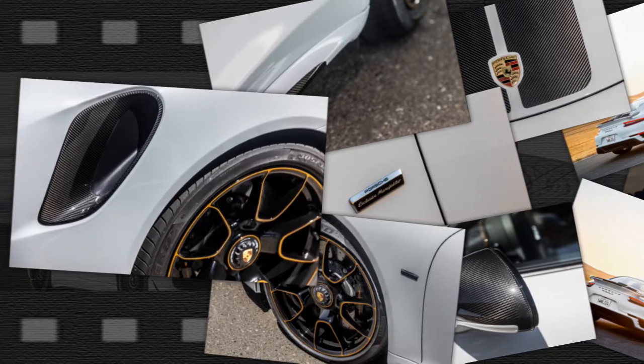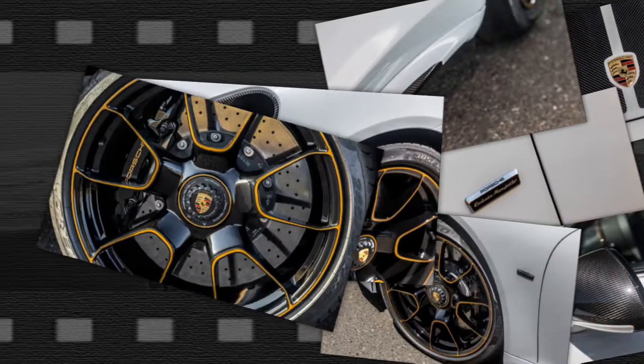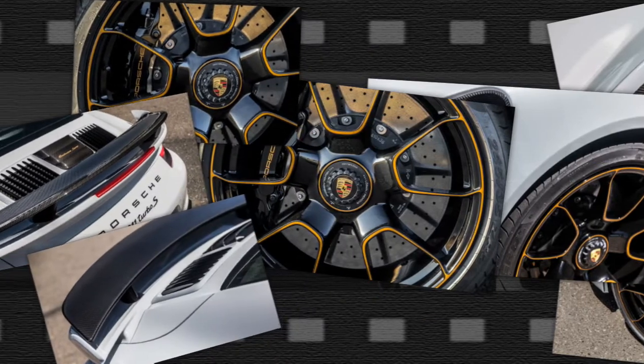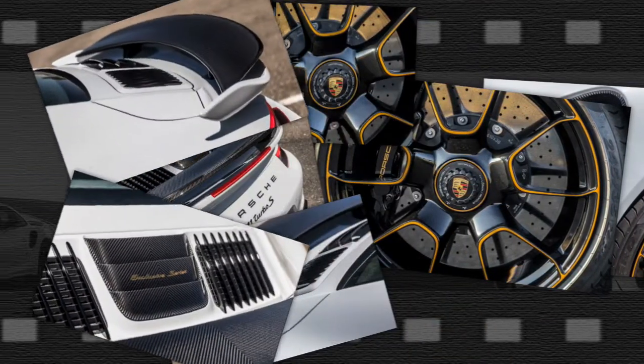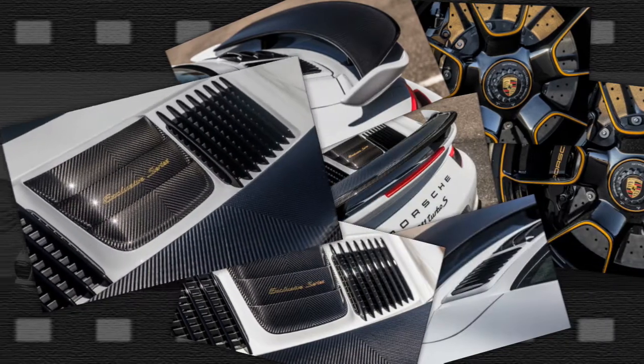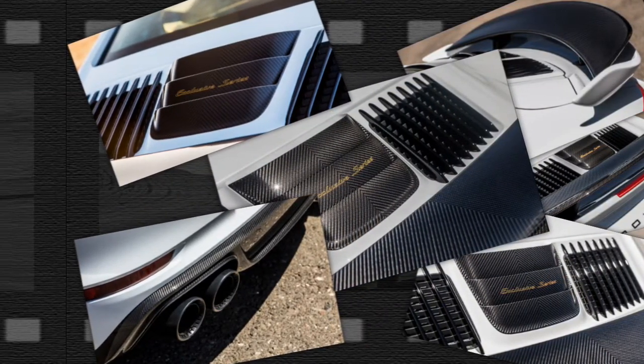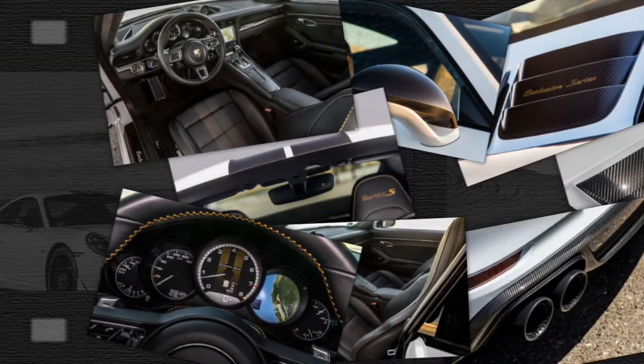While they're renowned for their skills in the bovine-skin arts, the Exclusive department also does engine work. The Turbo S Exclusive is a showcase of everything the factory will do to a 911 Turbo S, pushing power past 600 ponies — an extra 27 horsepower over the standard Turbo S brings the Exclusive to 607 ponies.